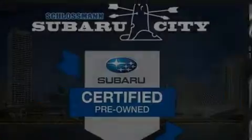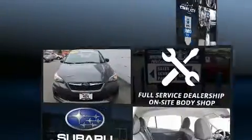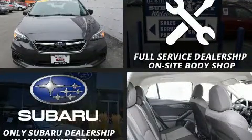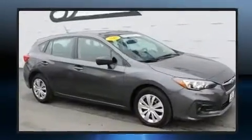Sensibility and practicality define the 2018 Subaru Impreza. With less than 20,000 miles on the odometer, this vehicle rocks its class with 4-cylinder efficiency and distinctive styling.